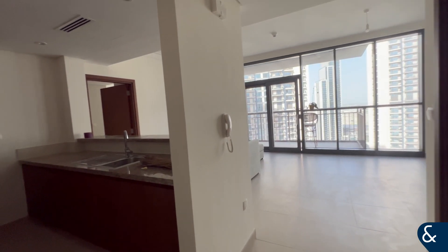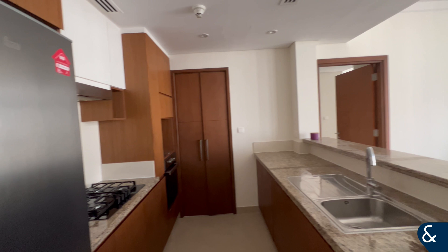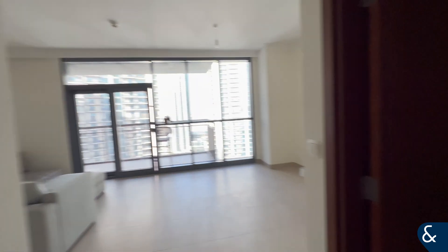Hello, this is Diana from Allsopp, bringing you this beautiful one-bedroom apartment at the Creek Residences.